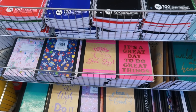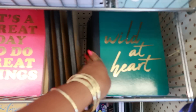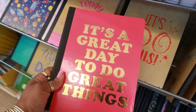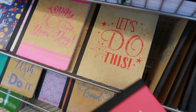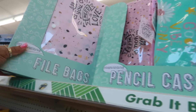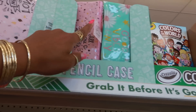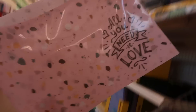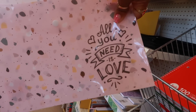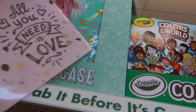Composition books — wow, that heart design! 'It's a great day to do great things' — I like that. Oh look at these foil bags, so you have a foil bag and then you have a pencil case to match it. 'All you need is love' — and like I said, you can get the pencil case to match that.